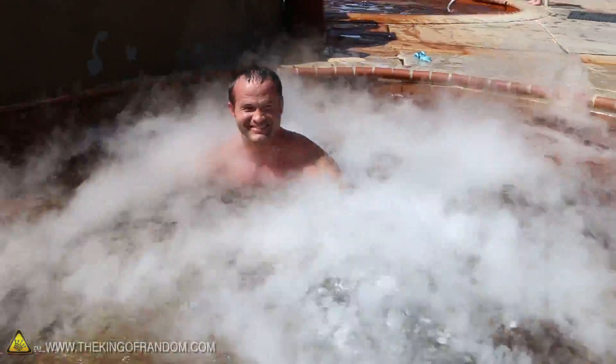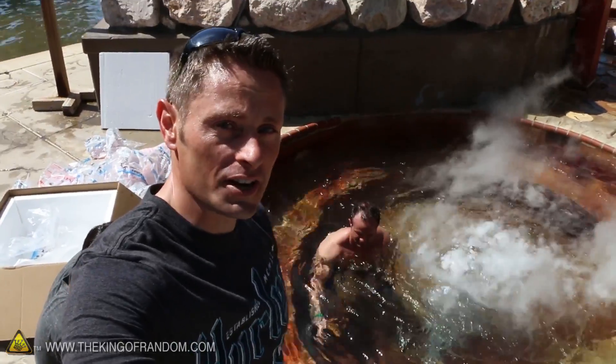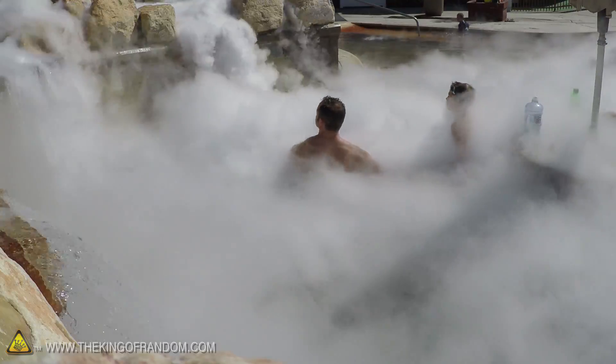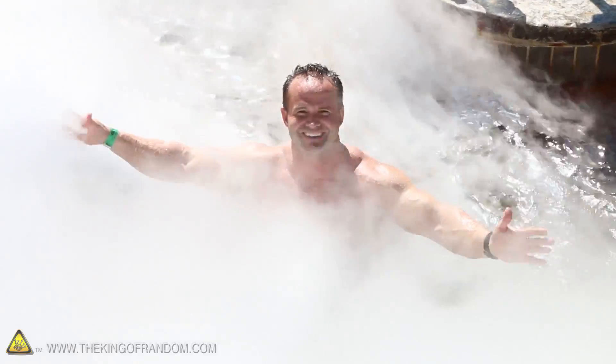Jeremy, is this what you expected to be doing today? Beats having a real job, doesn't it? This is seriously awesome, guys — perfect day to be doing this experiment. With all the steam coming off it, it looks like it'd be minus 52 below, but it's not — it's more like 85 degrees and we're loving it.